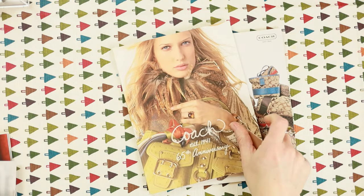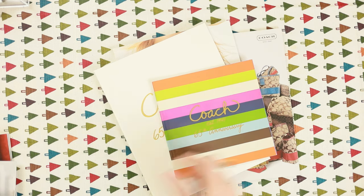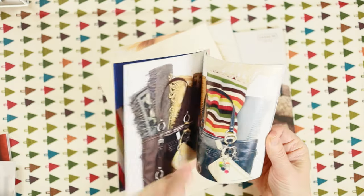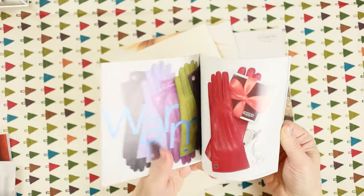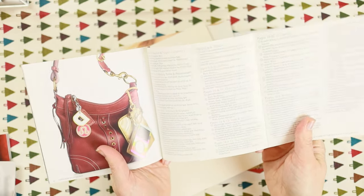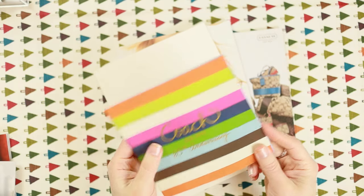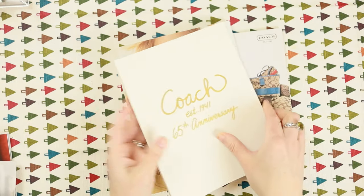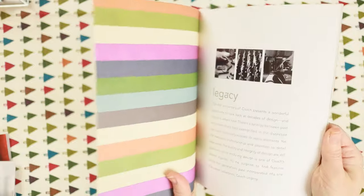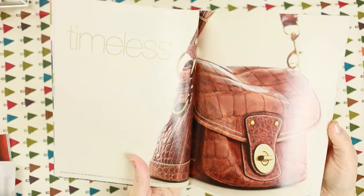This is the 2006 65th anniversary collection — another mini holiday campaign. It's basically a gift guide you could just pick up at the store, write down everything you wanted, and give it to your partner. This was the Legacy collection, and this is when they started doing that amazing stripe in everything. And look — that is a ten thousand dollar alligator flap. Crazy.